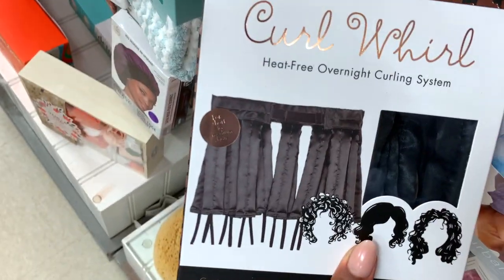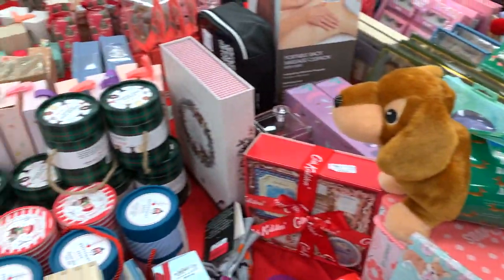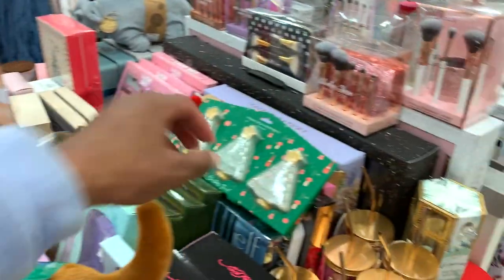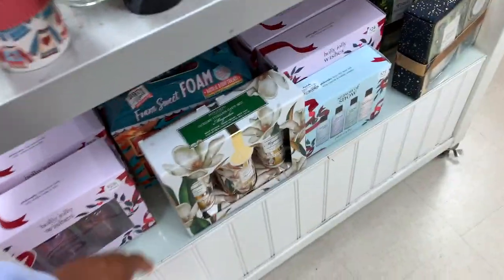Satin shower caps — that's cool, protect your hair. Satin pillowcases. A curl world — that's funny. Yeah, everyone's getting ready for Christmas, it's madness.